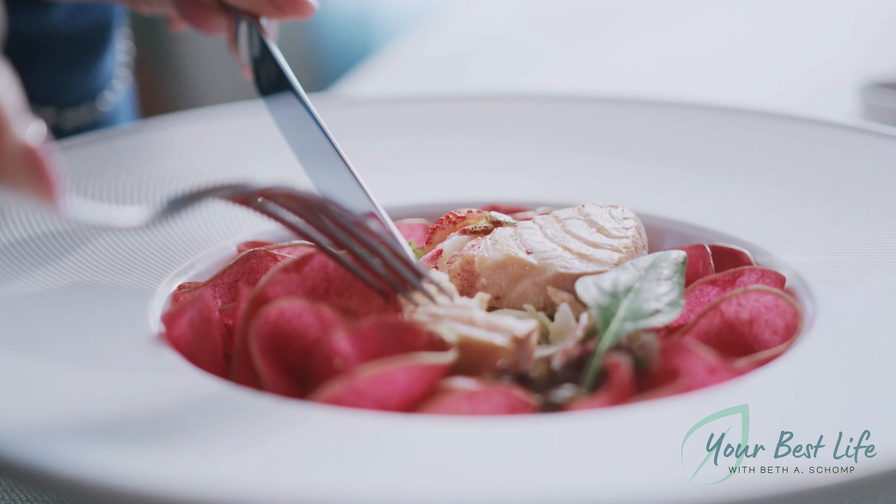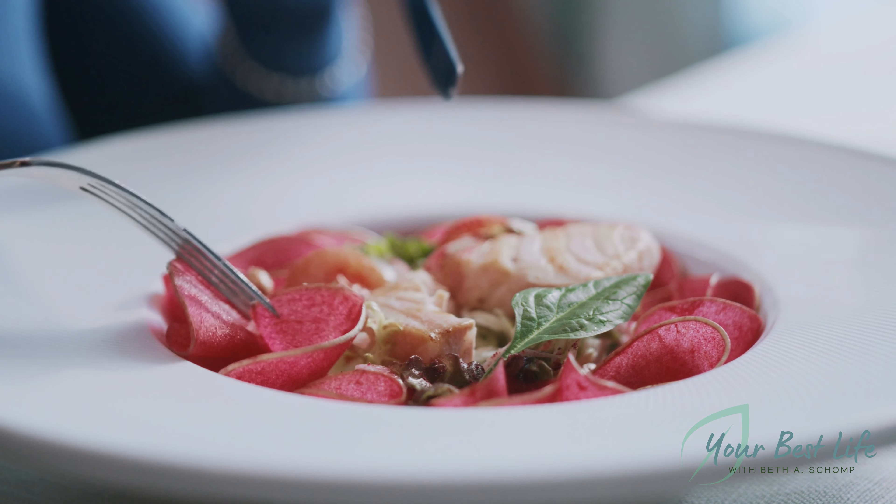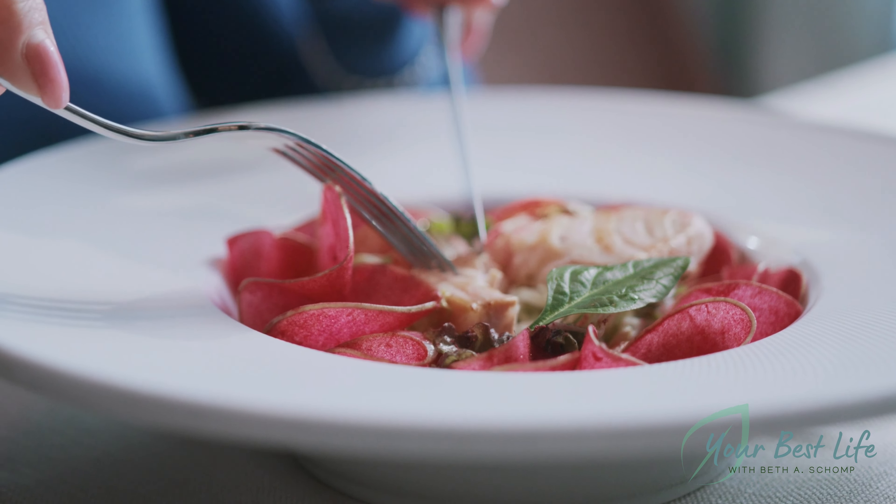Type 1 collagen. If collagen skin-related benefits are your top priority, type 1 collagen is your go-to, as it makes up 90% of your hair, skin, and nails. It's also in your organs, bones, and ligaments. Type 1 collagen is also known as marine collagen, as it comes from fish. This type of collagen can help ward off the signs of skin aging, like the stretching out or thinning of the skin. So if you're looking to improve your skin elasticity, skin thickness, hydration, and appearance, you would want to look for type 1 collagen.